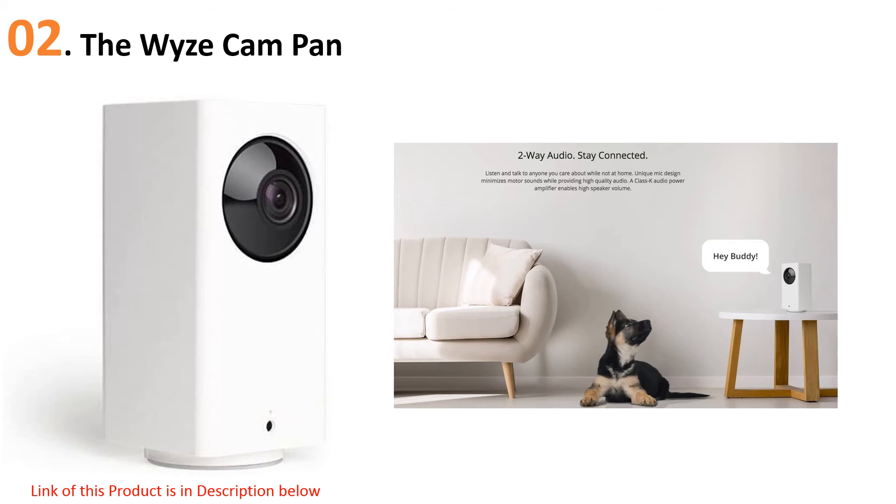For under $40, this small camera has some real value. The only real negative is that while the camera is Wi-Fi, it is not wireless — it operates with a power cord, which means less flexibility in your placement options.